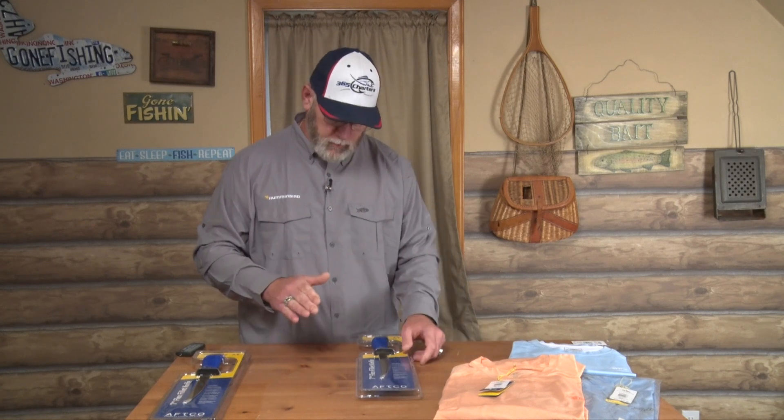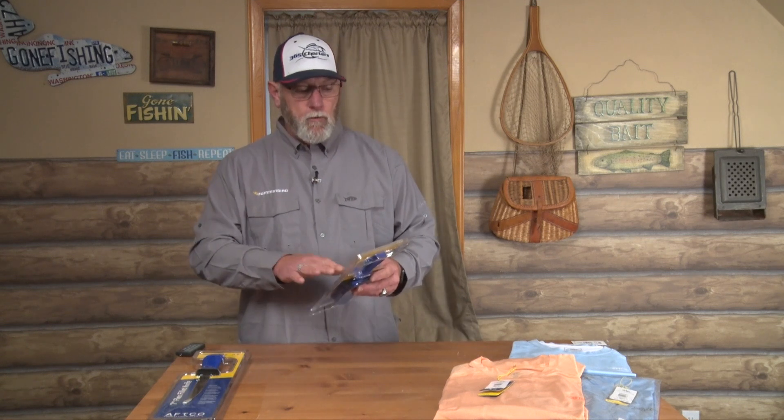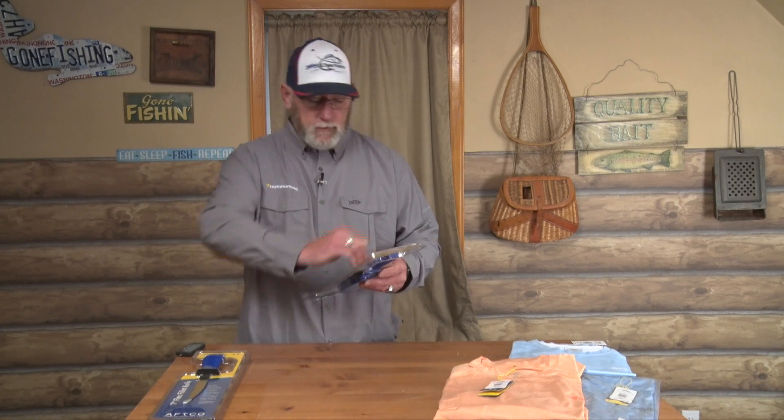It is a great knife in the hand — the contour from your index finger all the way back to your pinky finger gives you incredible control. This is by far one of my most exciting products; I've got these knives in all of my boats now. AFTCO partnered with Boker Knives to create this knife just for us. The steel is incredible, full tang construction, the blade is gold with a nice blue handle with the AFTCO stamp on the back.